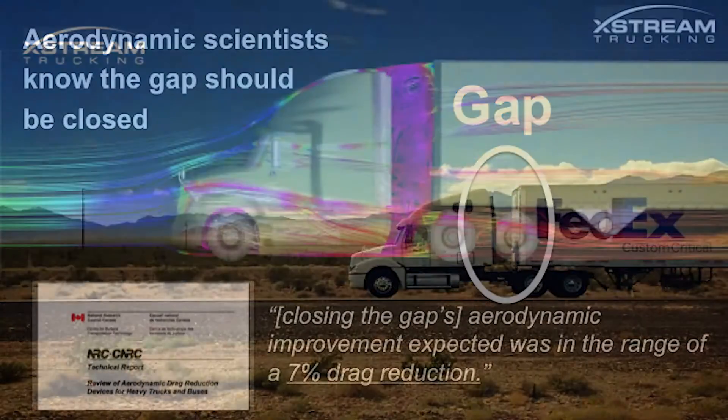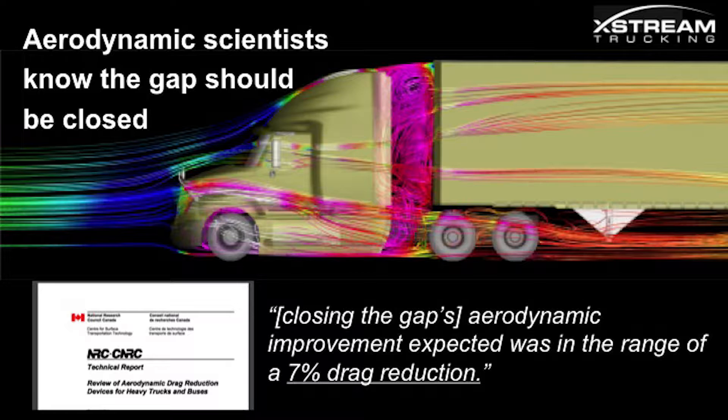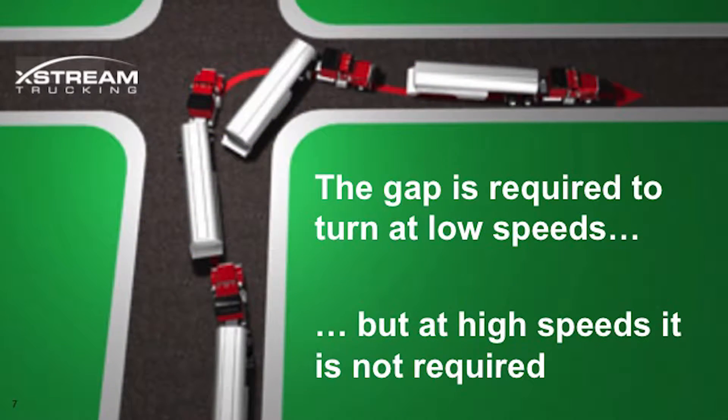And what we do is we close that gap. Aerodynamic scientists have known that this gap is a big driver of fuel inefficiency for a long time. But it's been really hard to close, and the reason why it's been hard to close is it's required to turn. But you only turn at low speeds — you don't turn at high speeds. And so that's really what is at the heart of our innovation.